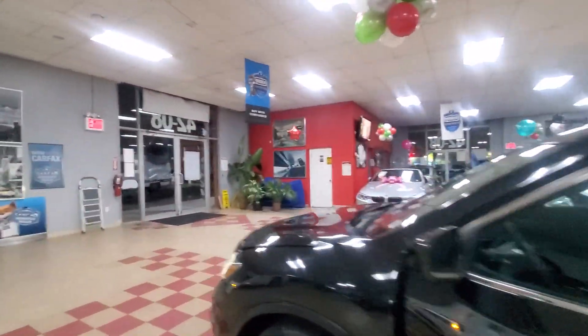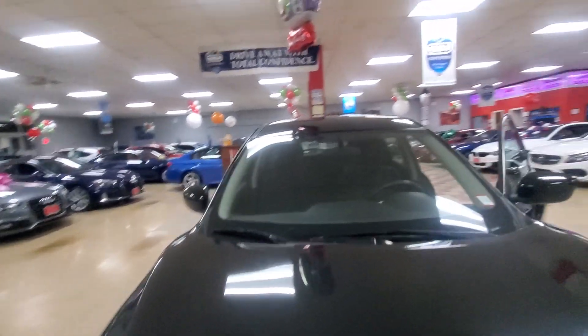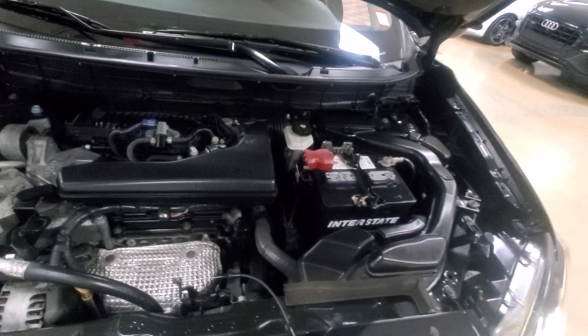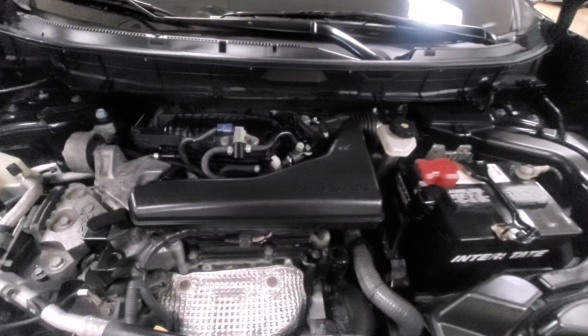All right, let's go outside and take a look under the hood. Here we go — four-cylinder greatness. Car runs great. Let me stop talking so you can listen to the engine.